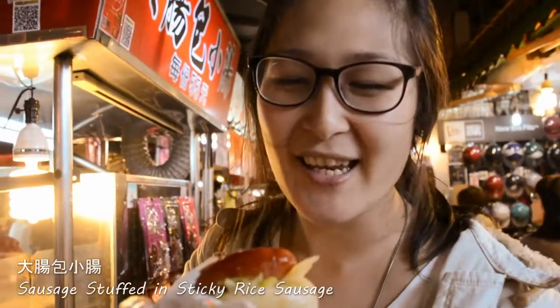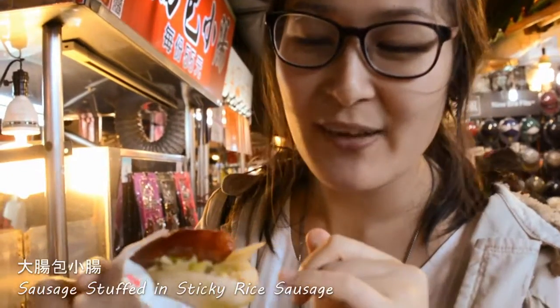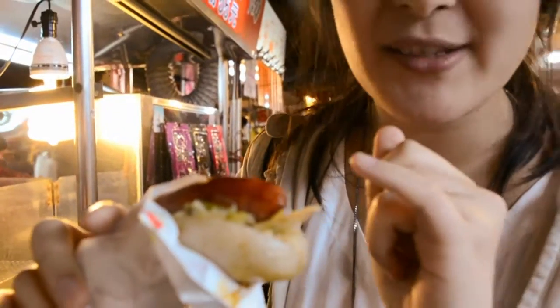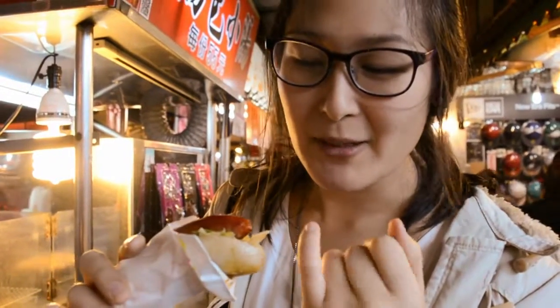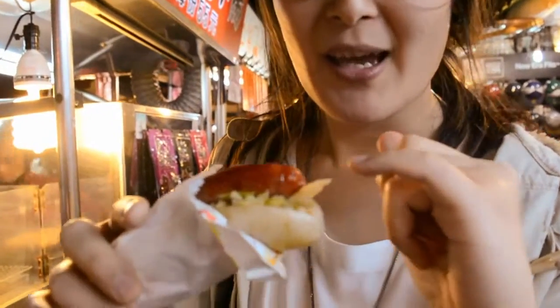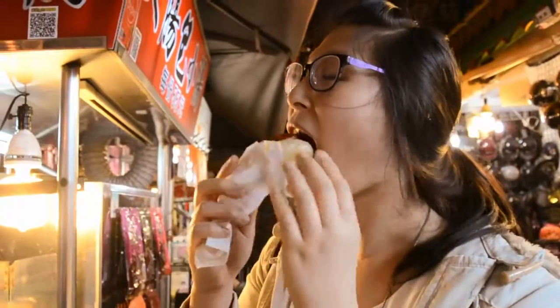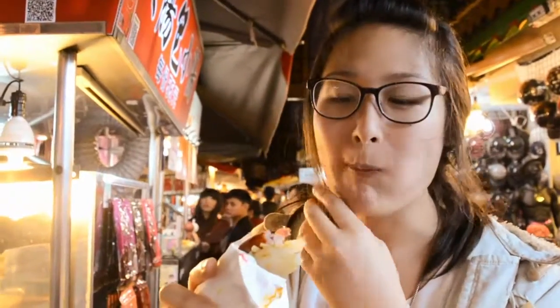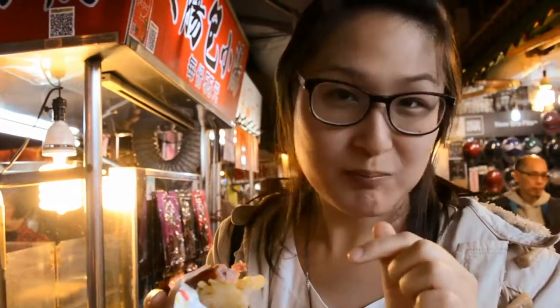So this one here — what they've actually done is they have a rice sausage and they've filled it with various toppings: pickled cabbage, garlic, chili, and also a small sausage inside. It smells delicious. I'm just going to taste it. I think the rice sausage is definitely the highlight here. It tastes so good.